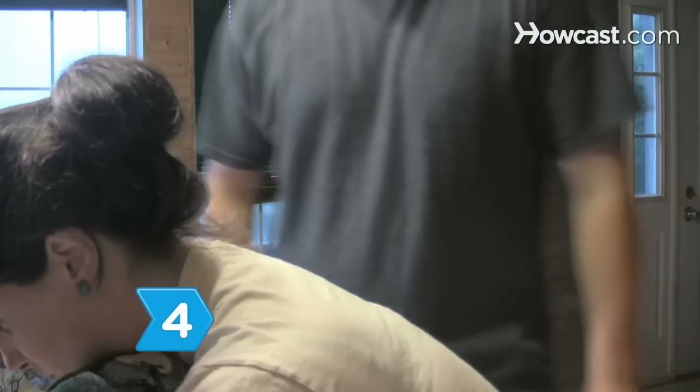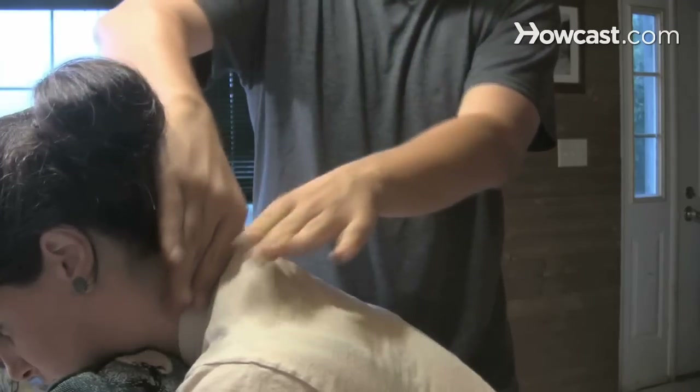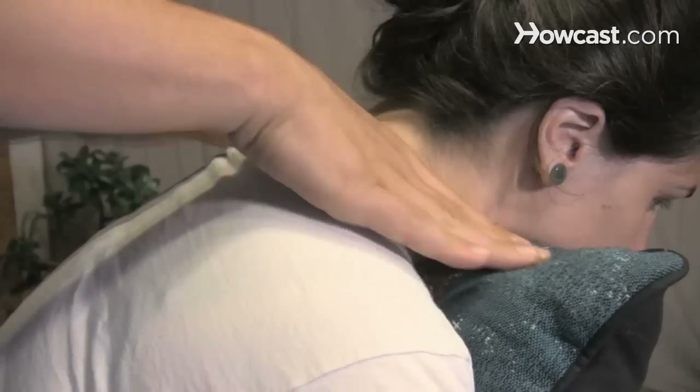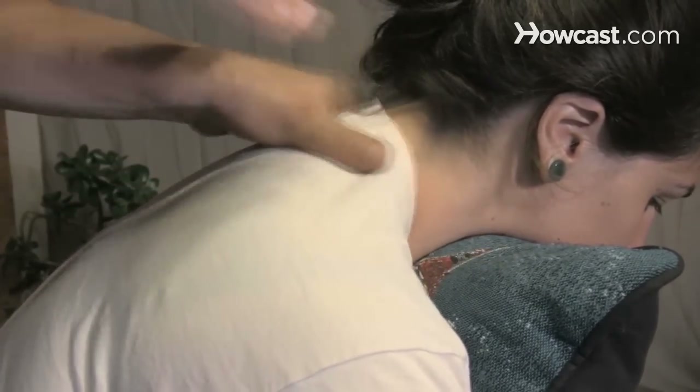Step 4. Stand to your partner's side, then cup your hands around the upper neck, pressing into the side of the neck with your fingers and using your hands. Knead the muscles down the neck. Repeat on the other side.